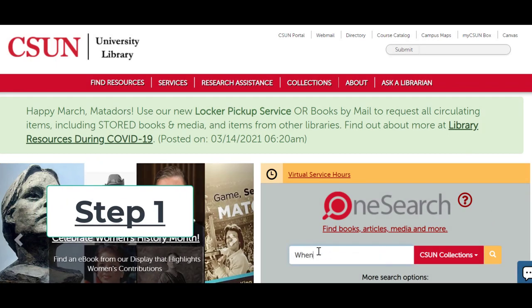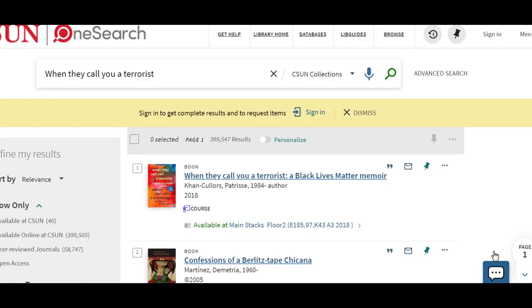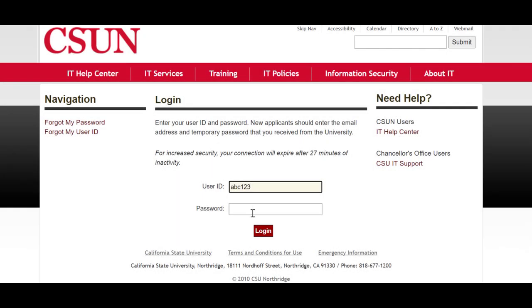Step 1. Search OneSearch on the library homepage to see what is available. Once you find a book, sign in at the library website using your CSUN credentials.